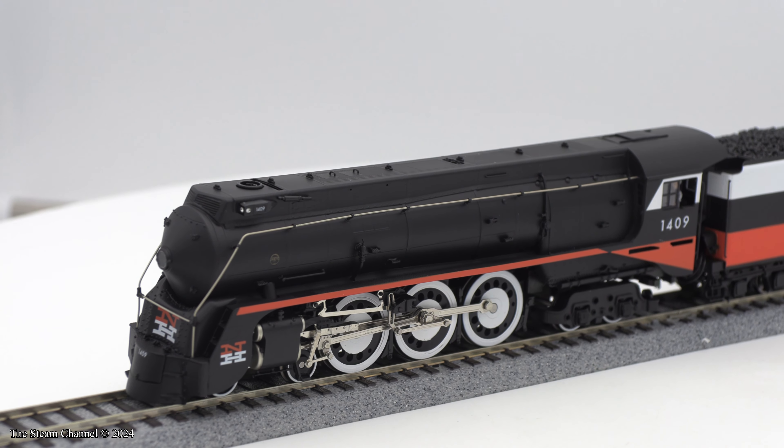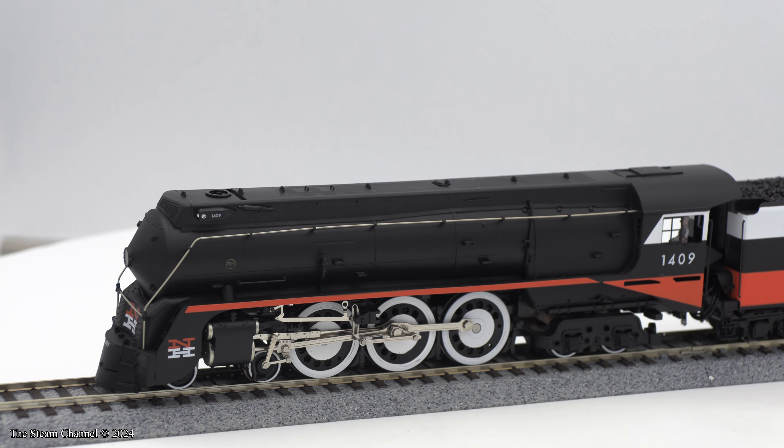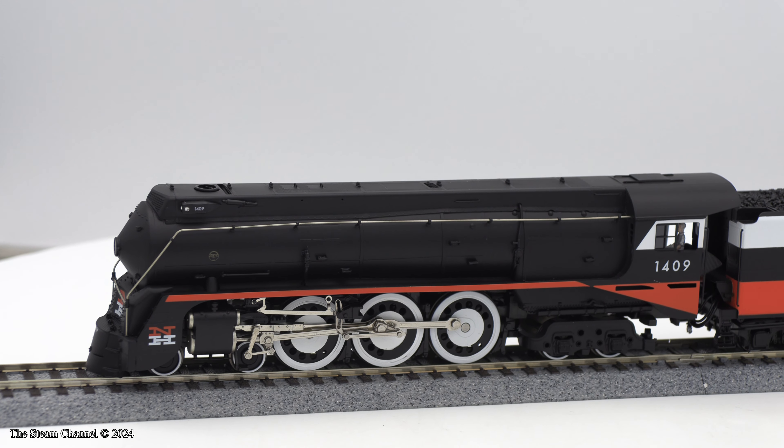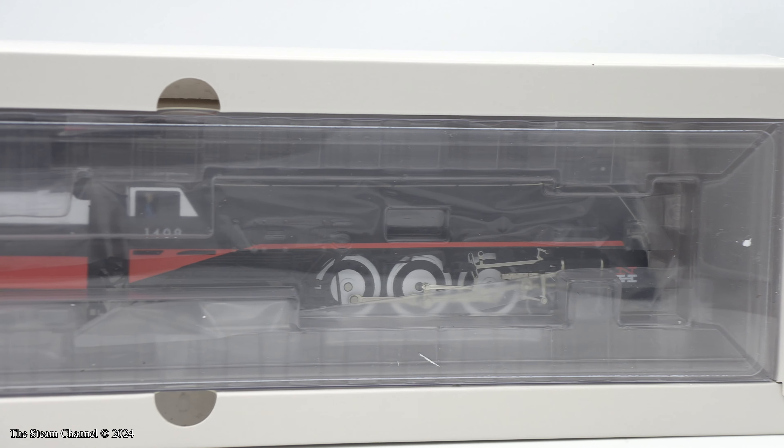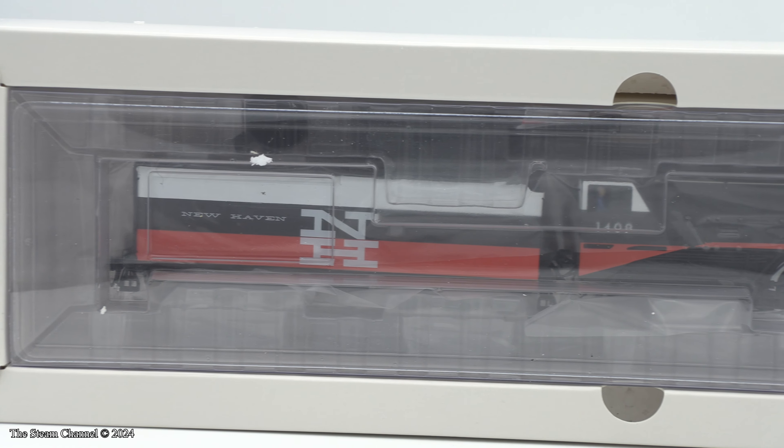Welcome to the Steam Channel. In this HO Scale product spotlight, we'll be looking over the New Haven I-5 Hudson Brass Hybrid from Broadway Limited Imports. The model comes in a blister package, as you can see here. Let's get her unpacked and ready to look over.